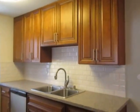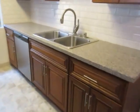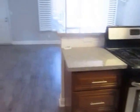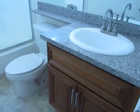It has a beautiful kitchen with granite counters and it includes a stainless steel dishwasher and stove. The bathroom has a granite vanity and a full tub and shower.